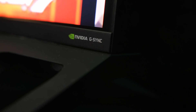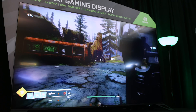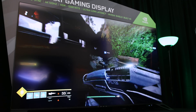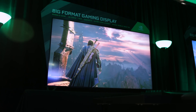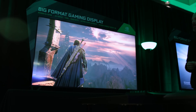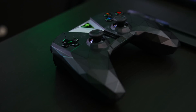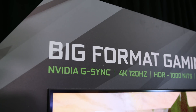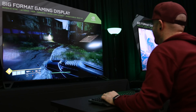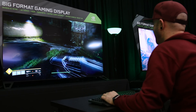It features NVIDIA's G-Sync tech and is good for 4K resolution at 120Hz and HDR, all on an AU Optronics panel. NVIDIA is working with HP, ASUS, and Acer on these displays, and they also feature a built-in NVIDIA Shield. It features 1000 nit peak luminance, DCI-P3 color gamut, and this thing looks amazing.